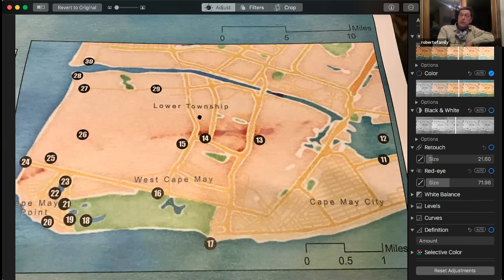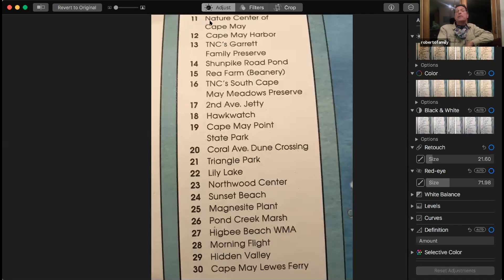If you come down here, they have these maps readily available. Here's a listing of places like the state park and the Hawk Watch, Lily Lake, Hidden Valley — which you really need directions to find, it is hidden. You can spend a week here and not hit all the spots.